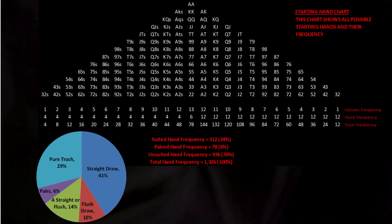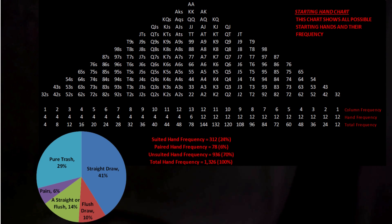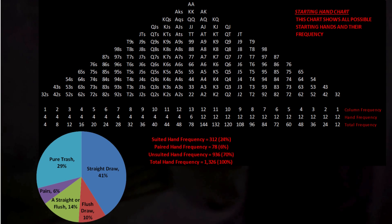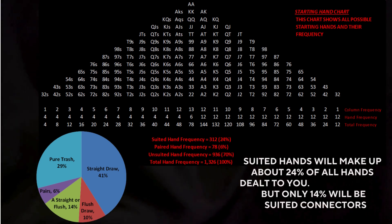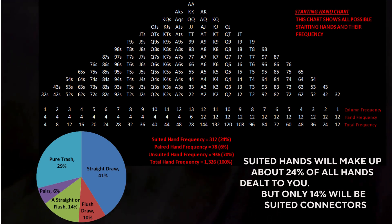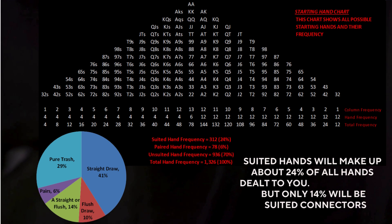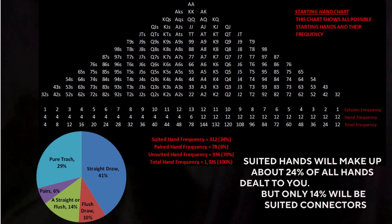Before we dive into flushes, let's take one quick look back at the hand pyramid and poker math pie chart from part 1. Out of every 1,326 possible starting hands in Texas Hold'em, about 24% are suited — roughly 1 in 4 hands dealt. But only 14% are suited connectors, the kind that can make both a straight and a flush. The rest, hands like K3 suited or Q5 suited, can make a flush, yes, but rarely a straight.